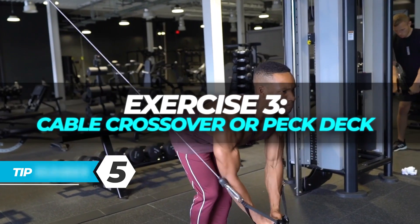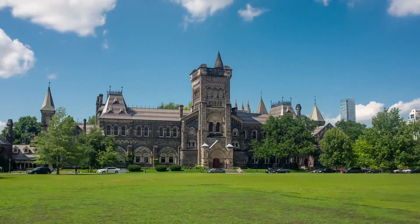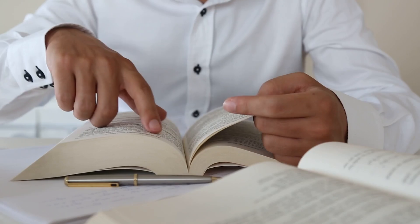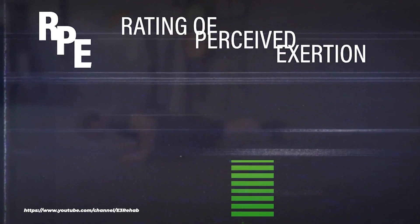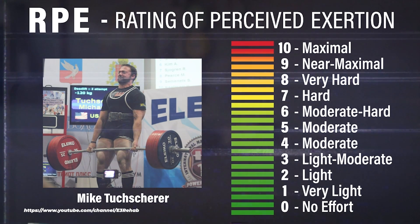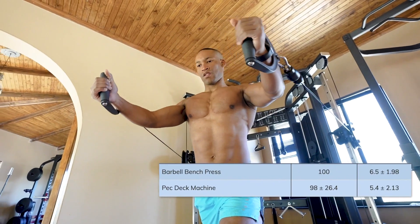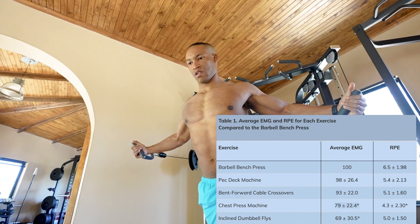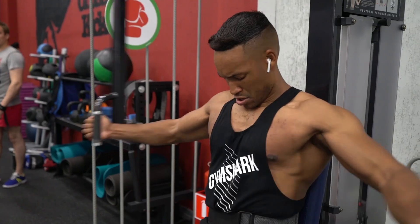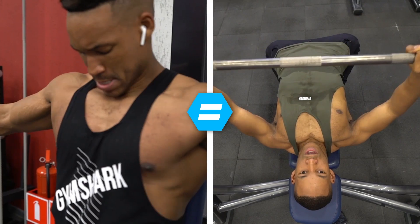Tip 5 is a cable crossover or a pec deck. A study from the American Council of Exercise analyzed the top three most effective chest exercises using average electromyographic data and RPE — ratings of perceived exertion — a scale from 0 to 10 measuring exercise intensity. Both the pec deck at 98% muscle activation and the bent-forward cable crossover at 93% muscle activation elicited nearly equivalent muscle activation as the barbell bench press. Ratings of perceived exertion for each of the three exercises were comparable as well.